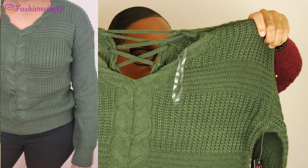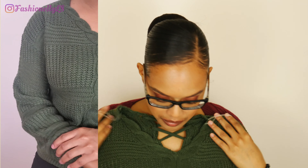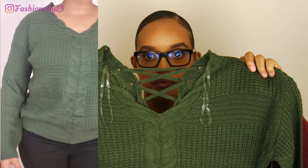Next we have a sweater — just a simple green sweater. I bought this in a size small and it was sixteen dollars and ninety-six cents. It has a crisscross detail in the back which adds some nice styling, and overall it's a simple, nice sweater to wear in the fall.